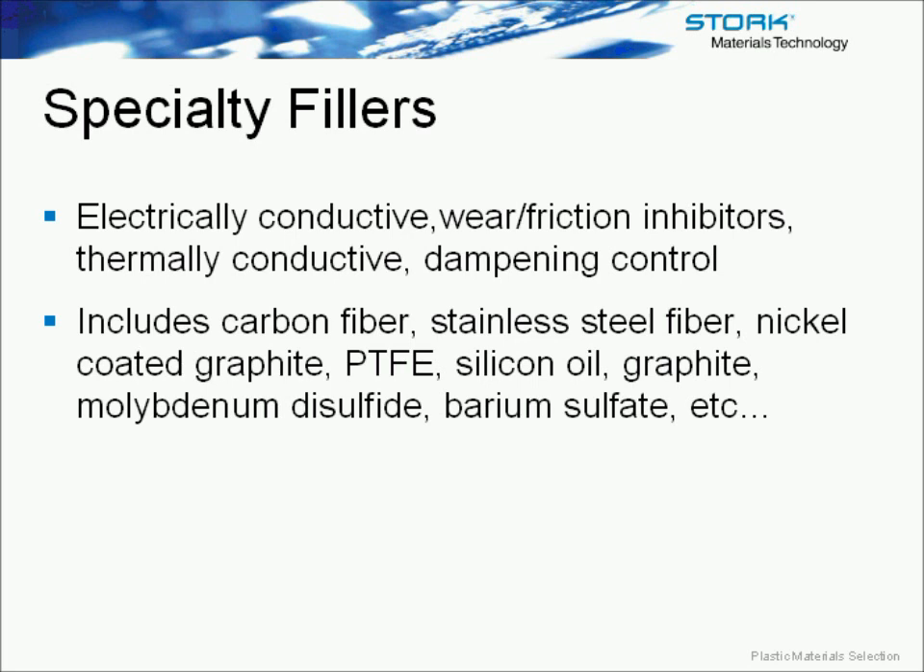It's important, when designing parts and comparing materials, that if you're comparing a material that absorbs water readily versus one that does not, you compare the conditioned properties of the material — especially for nylons. If you're comparing a nylon to a polypropylene material, compare the conditioned properties so you get a good apples-to-apples comparison, because the material is not going to be dry-as-molded in the application the entire time — it's going to cycle between dry and more humid conditions.